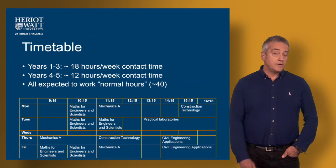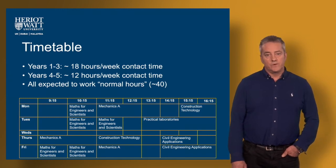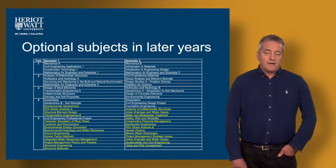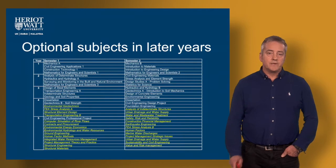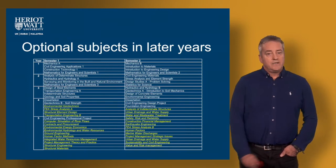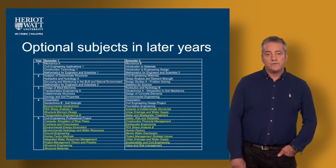In later years the amount of contact time reduces because we expect the students to do a lot of self-study on their own work and especially on their dissertation type work towards the end of their degree programme. We have a large number of optional subjects available in later years and that allows students who have a particular passion in a particular discipline to choose specific options to boost their learning ahead of graduation and entering the profession.